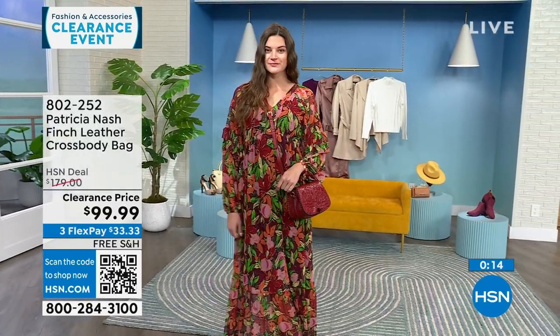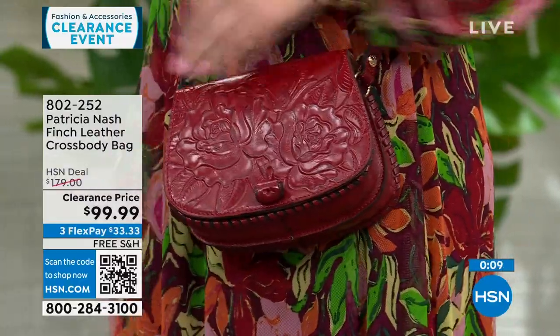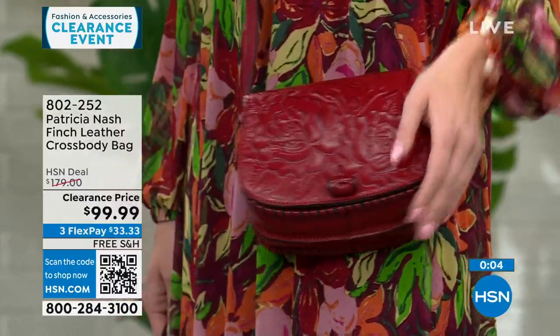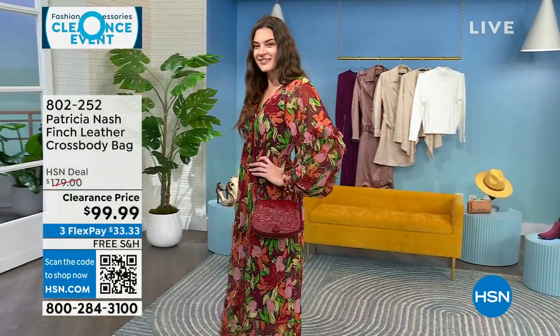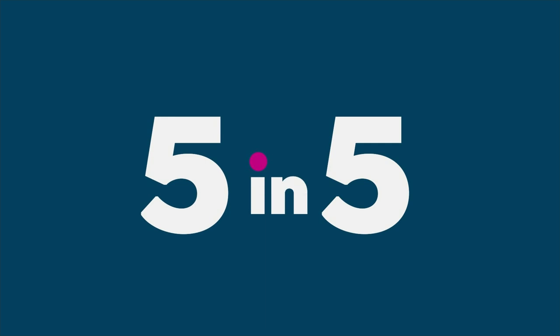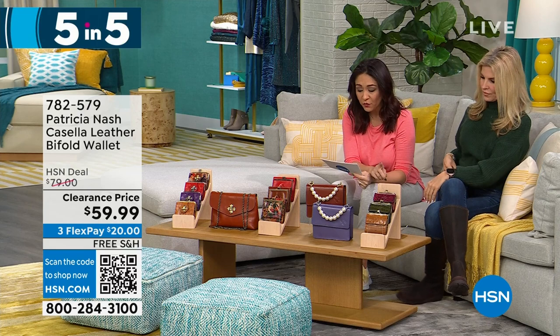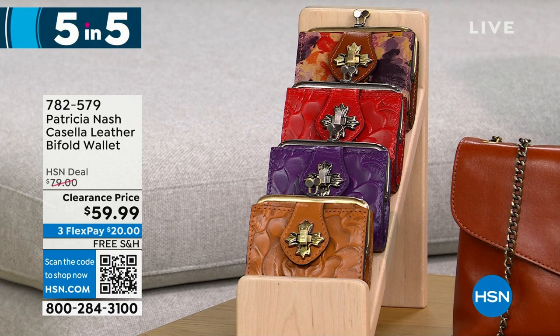I have so many Patricia Nash bags and wallets — we're going to do a five and five, running through these a little fast. Starting with the Casella, a leather bifold wallet, available in cognac, plum jam, rainforest, and papaya. 425 left at $20 off. It's a very petite, vintage-inspired coin purse bifold with a kiss lock closure and clear ID windows inside.